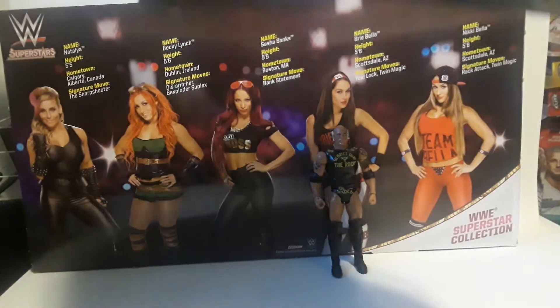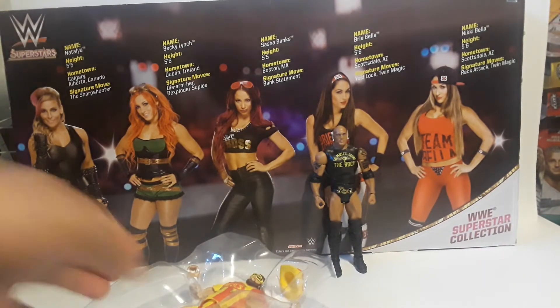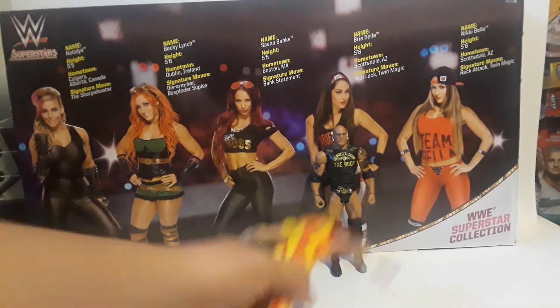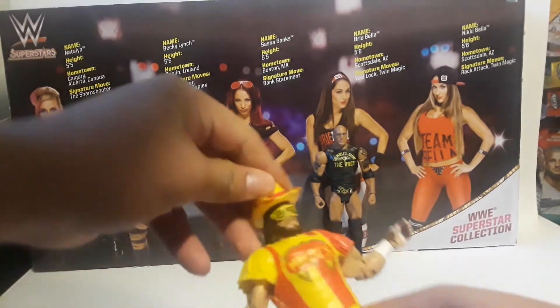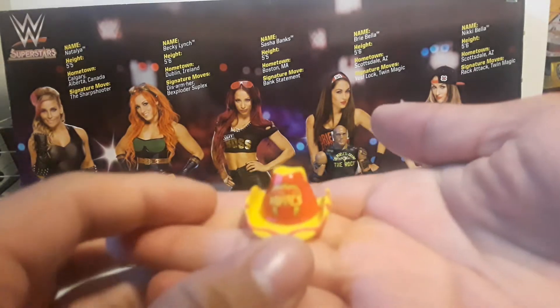Now let's get into the Macho Man. This would look good beside your Ultimate Warrior Defining Moments figure — last time I saw, I got it for thirteen dollars, but in some people's videos I've seen them get it for three dollars. Here's the figure — it's the Macho Man, and it comes with the hat. Let me show you the accessory first.